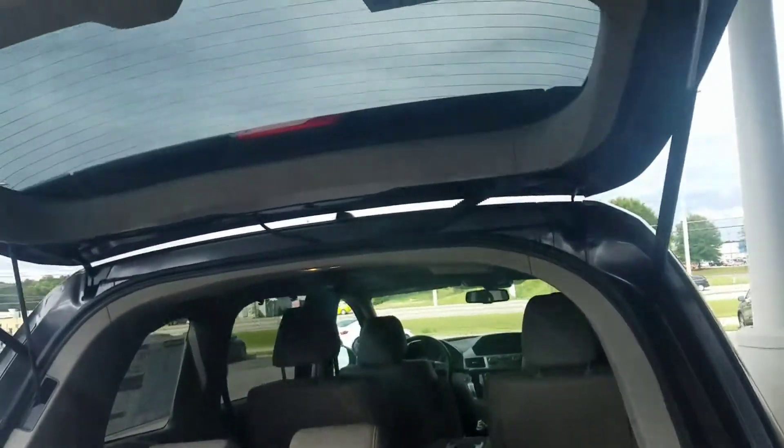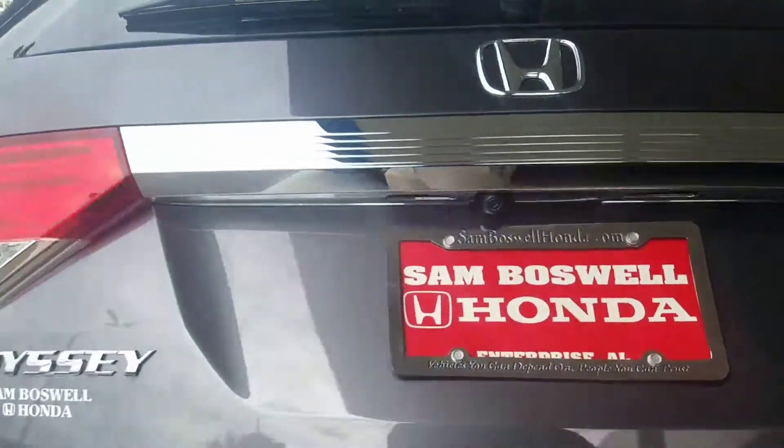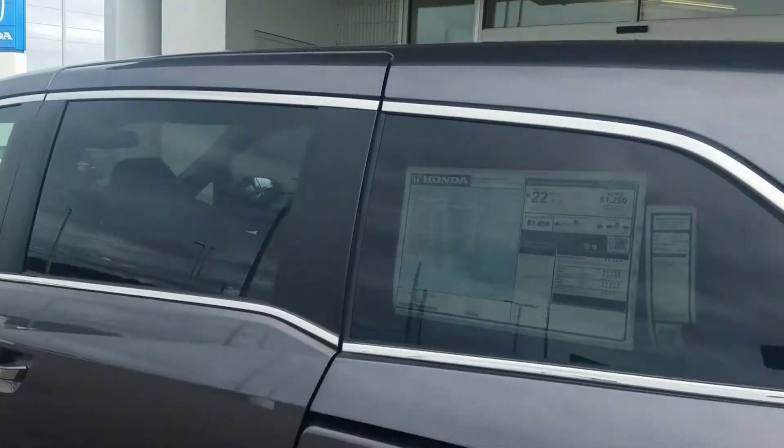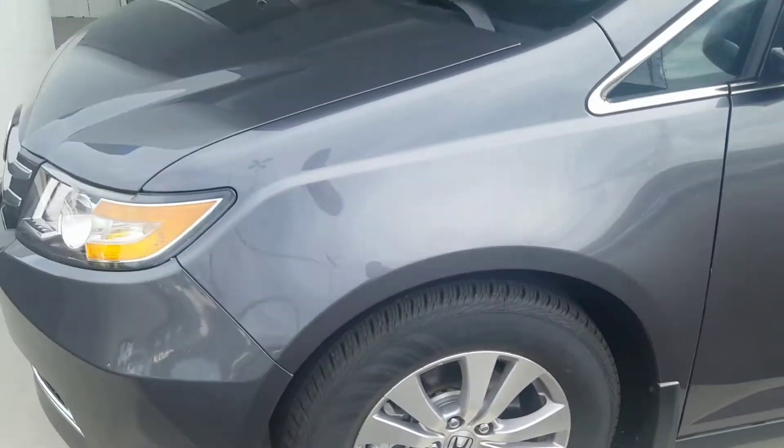You can control the door from up front, from back here, or with the remote. Backup camera as well. XM radio. Splash guards on each fender well — definitely nice protection.